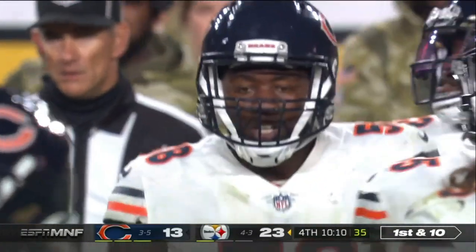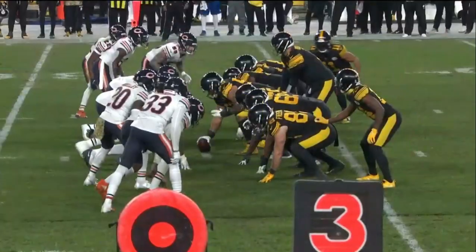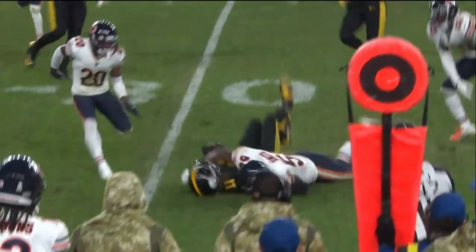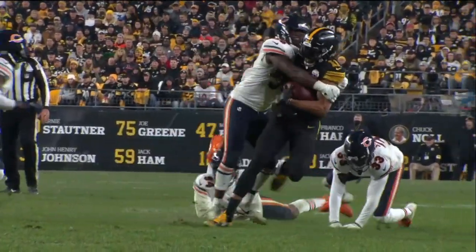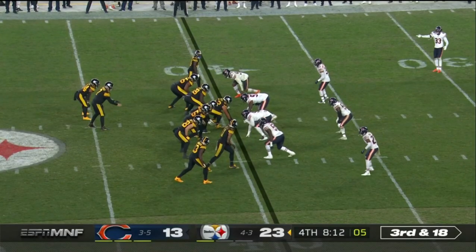Roquan Smith put him down. That was an audible from Ben Roethlisberger. Typically third and one you're going to run between the tackles, but he saw them all stacked in there. So he audibled, brought Claypool in motion, handed it on the perimeter. That's a learning experience for Ben Roethlisberger to trust this offense and what Matt Canada wants to do — get the ball on the perimeter.